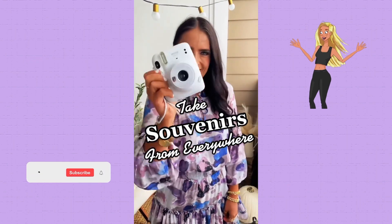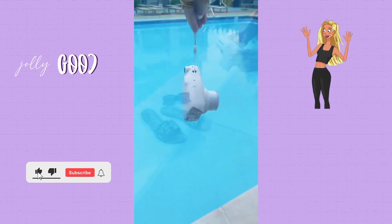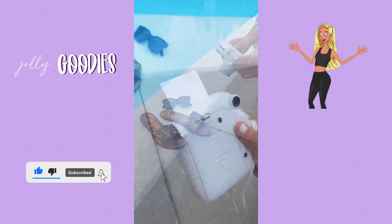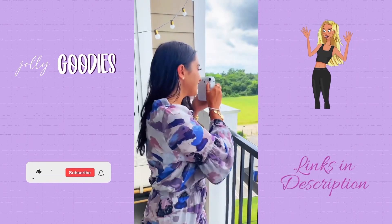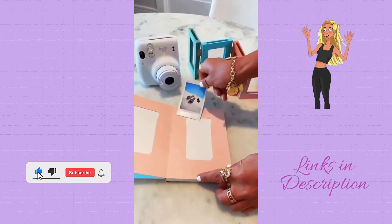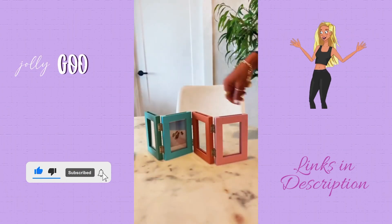If you're having a party, going on a trip, or just love taking pictures, you might need this Fujifilm bundle. It's a fun alternative for a photo booth at a party and can be used to make a guest book, take souvenirs from every place you visit, and have them instantly. It also comes with a photo album and picture frames.